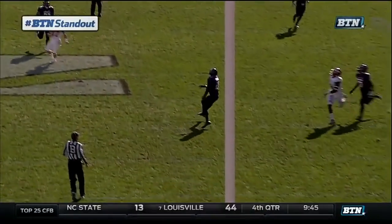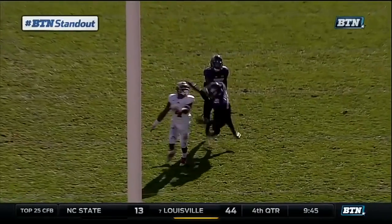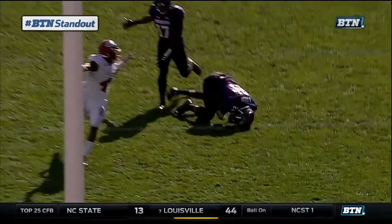That's a standout. Stand up. Stand and be counted. What an incredible interception.